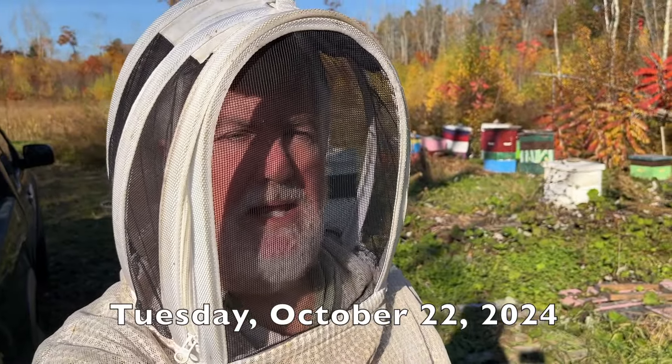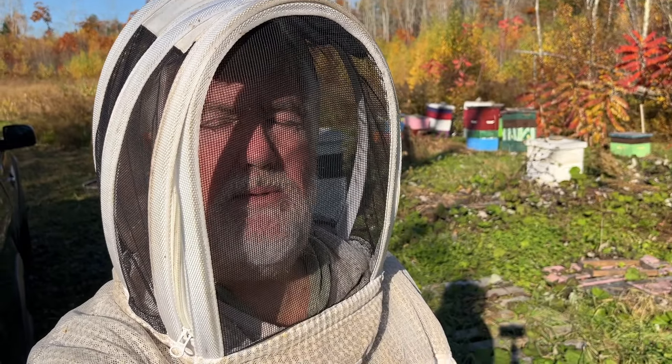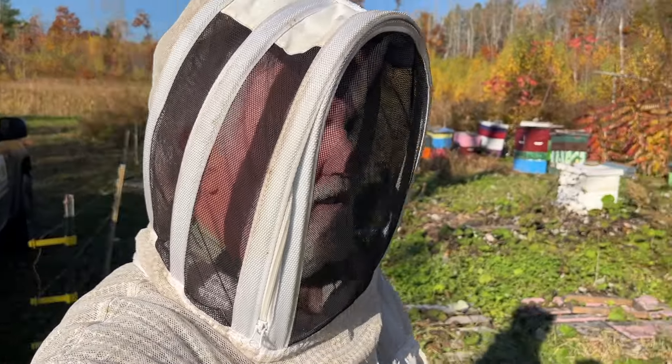Hi, I'm Peter Cowan, the Bee Whisperer. It is Tuesday, October 22nd, I believe, a beautiful morning, and I am finally at the last yard for taking off my honey supers.